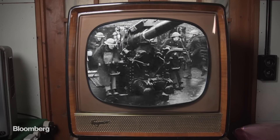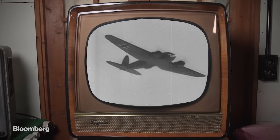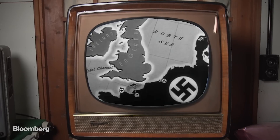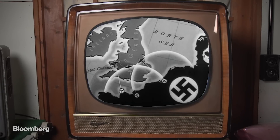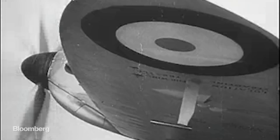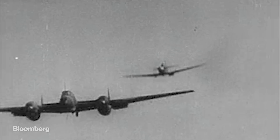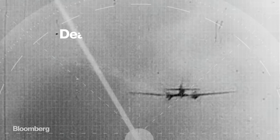It would become one of the most significant battles of the Second World War. Advancing through Europe, Nazi Germany set its sights on the British Isles. Outnumbered and outgunned, it looked like British fighters wouldn't stand a chance against the superior Luftwaffe. But they had a technology that would give them an edge. Here's how Britain's hunt for a death ray gave us radar.